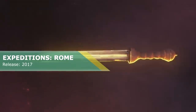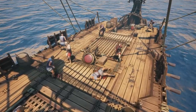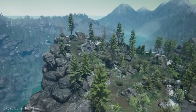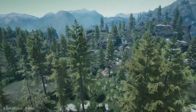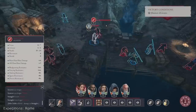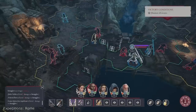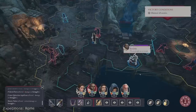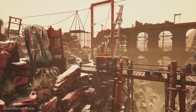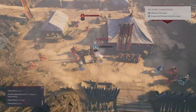Expeditions: Rome. This is an indirect sequel of Expeditions: Viking and has already accumulated a very positive review score on Steam. Here you will create your own Roman legacy — customize your character's look, gender, class and skills to match your playstyle and role-playing fantasy. As in the prequel, you will engage in tactical turn-based combat powered by an extensive skill-based action system where every weapon changes your potency on the battlefield. This is a great game for people who like to use the tiny organ between their ears.